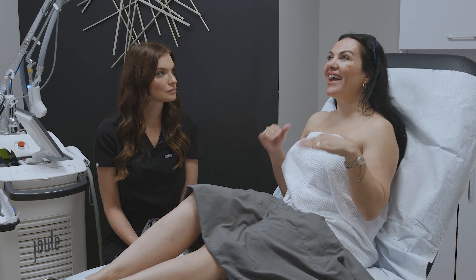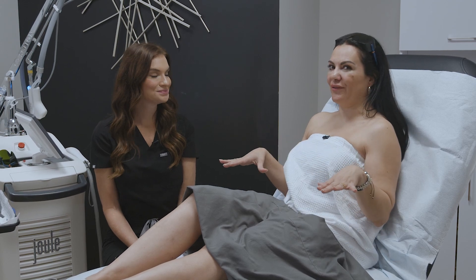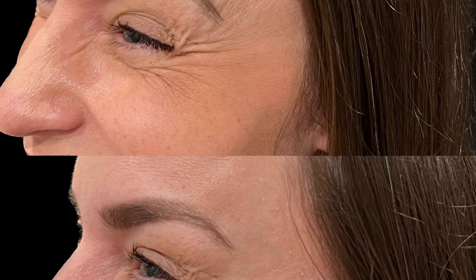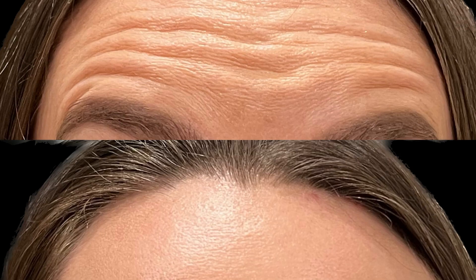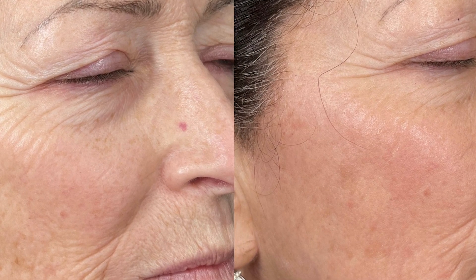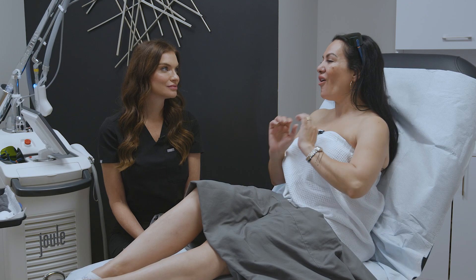Now we've finished this treatment, but I know you provide so many services. Can you name some of them? We offer everything from Botox and Dysport, which are neurotoxins that help minimize wrinkles. We also offer dermal fillers, which help to fill where we have volume loss from aging, and Sculptra, which is a bio-stimulator that stimulates your body's own natural collagen production.